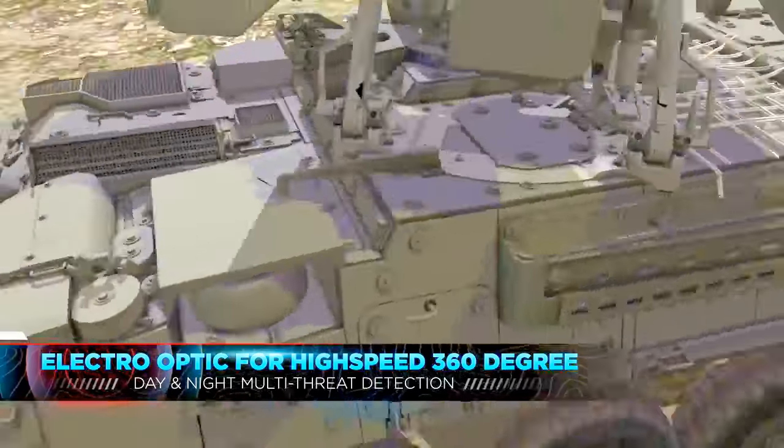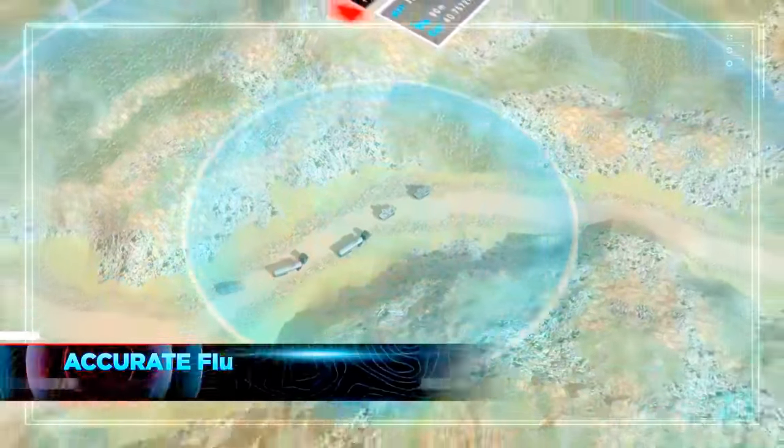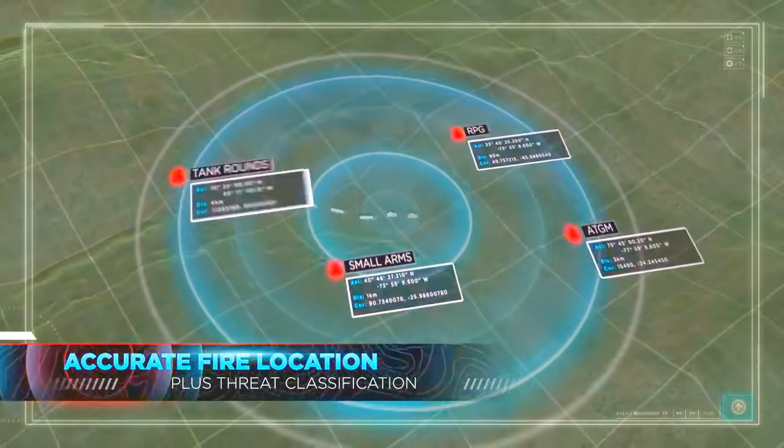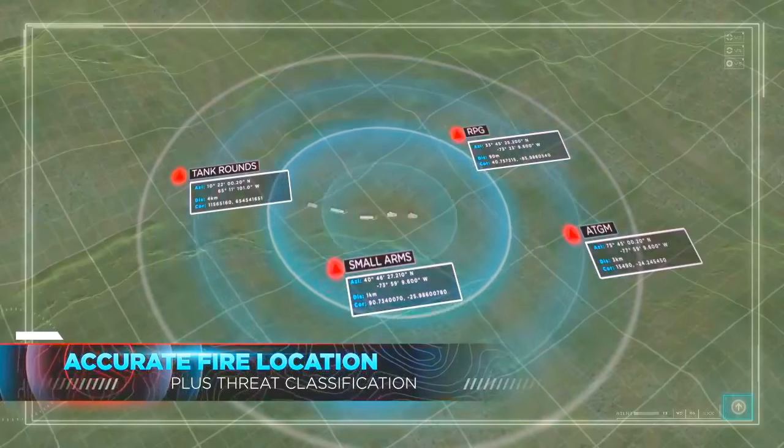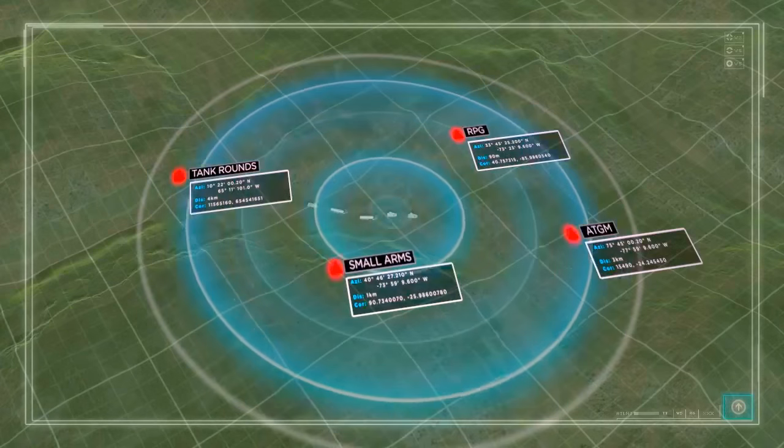Featuring high-speed 360-degree day-and-night multi-threat detection, and specially developed artificial intelligence that detects and pinpoints multiple sources of enemy fire, then classifies and informs crews of the type of incoming threat — even if not directed at the force itself.